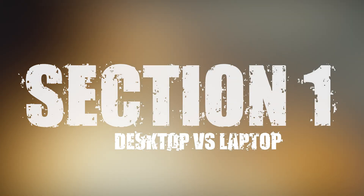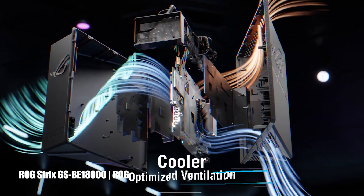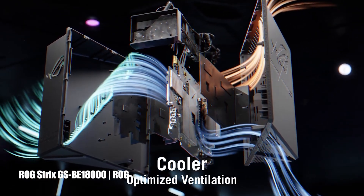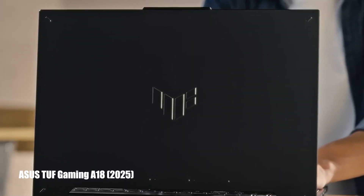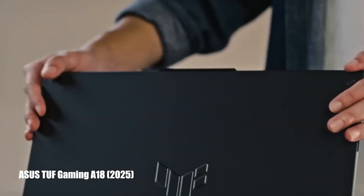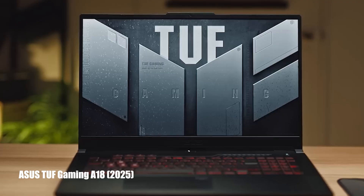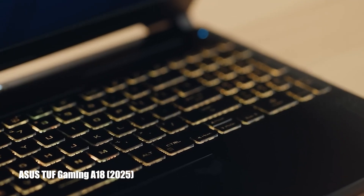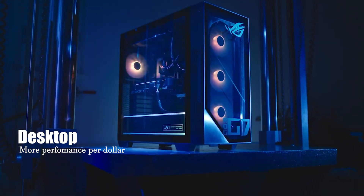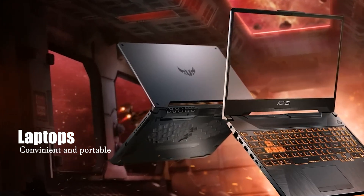Section one: desktop versus laptop. If you want raw power and the most performance per dollar, go with a desktop — bigger parts, better cooling, and you can upgrade it over time. But if you're on the move, work in cafes, or don't have space for a giant PC tower, laptops have come a long way. You can get an RTX 4060 or 4070 laptop with fast SSDs and solid screens that'll run Blender really well. Desktops equal best performance for the price; laptops offer convenience and portability, but are a bit pricier for the same specs.